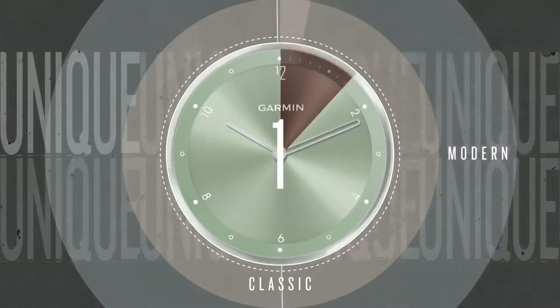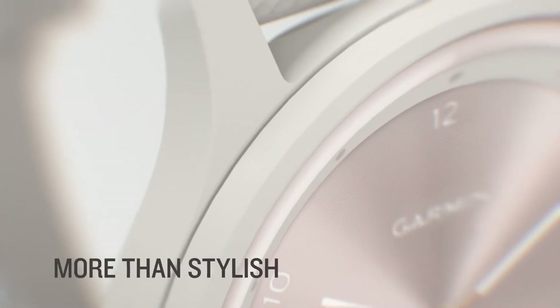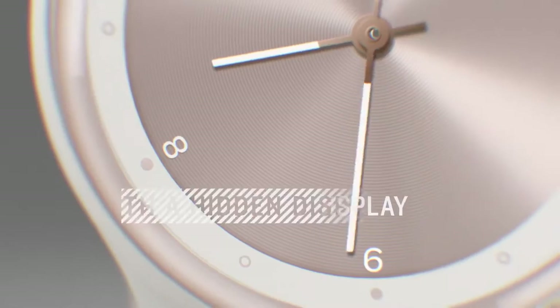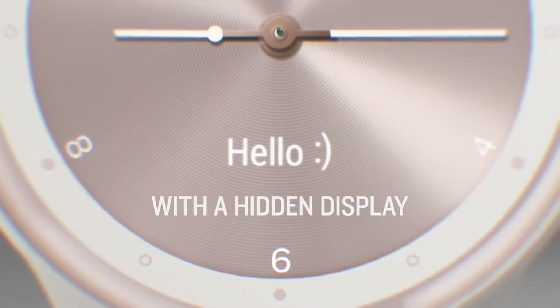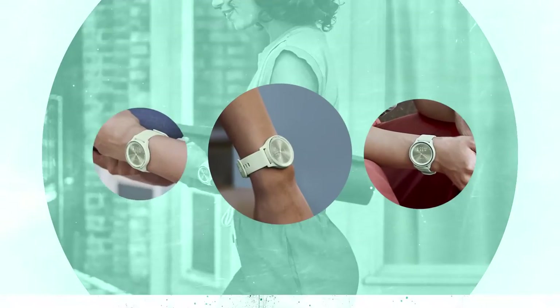At CES 2022, Garmin announced the VivoMove Sport Hybrid Smartwatch. One feature we really like about this watch is the real ticking watch hands move to reveal a hidden touchscreen display. This watch is clearly designed for those who seek a fashionable way to stay connected while tracking their health and fitness.